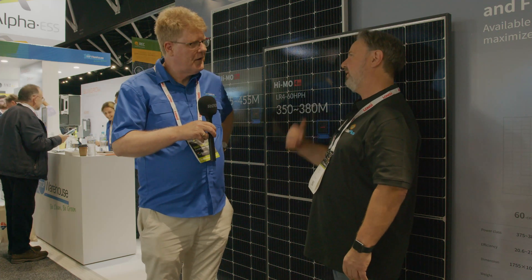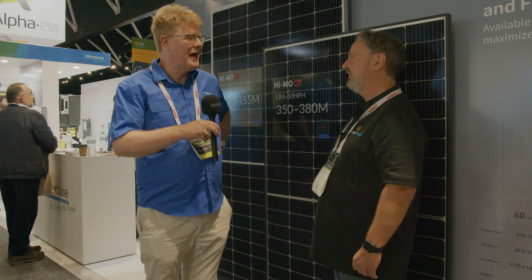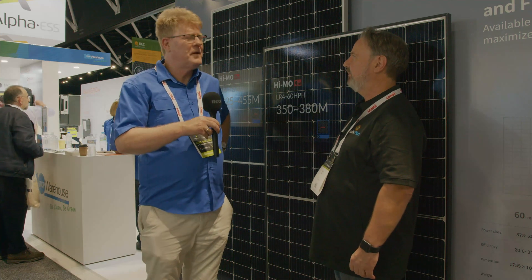Do you know how popular these panels are? LONGi is probably our biggest seller at One-Stop Warehouse. Their growth in the market has been phenomenal.